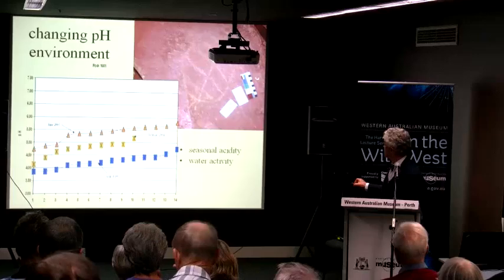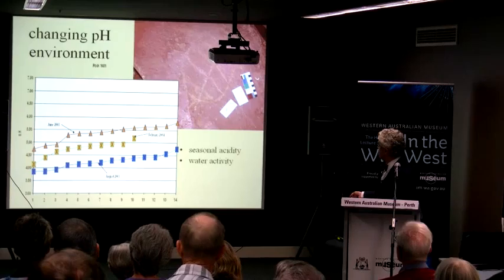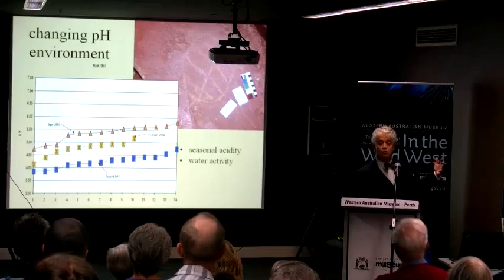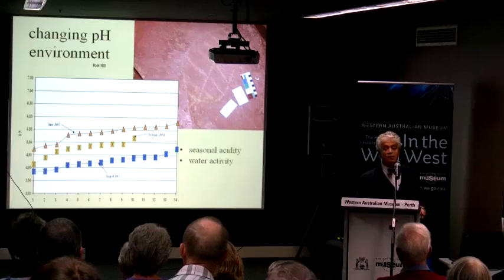By going back in different seasons — winter, summer in February, spring in August — on the same rocks we were able to show that there are natural seasonal variations in acidity, all related to the availability of moisture. It's all part of the natural environment in the Burrup, and no one knew that before we went up there.